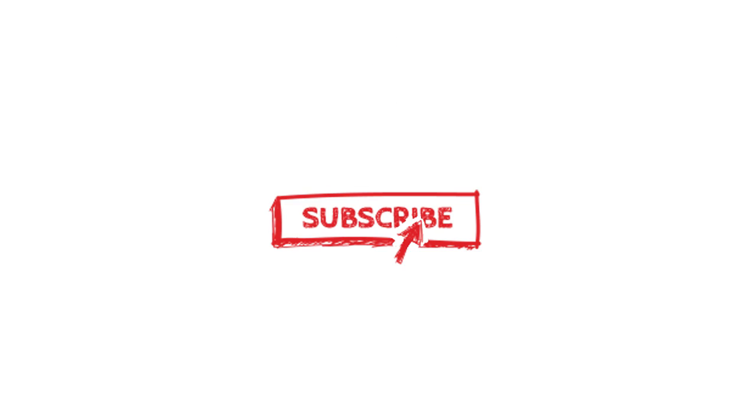Don't forget to click subscribe for more such videos. Stay beautiful, stay cool.